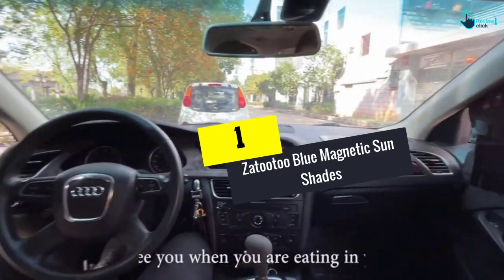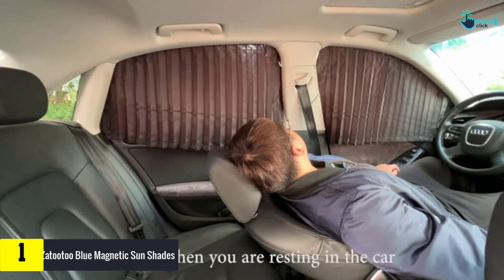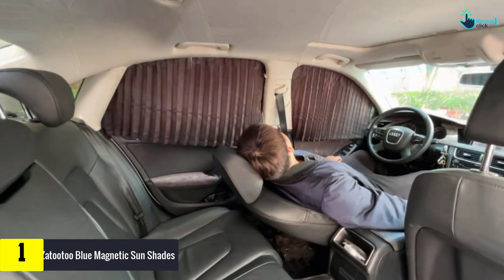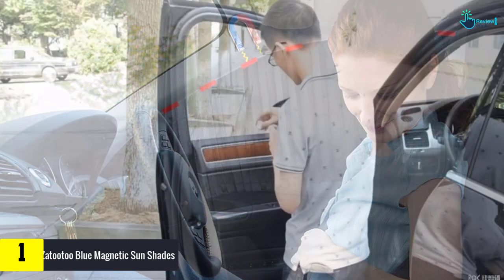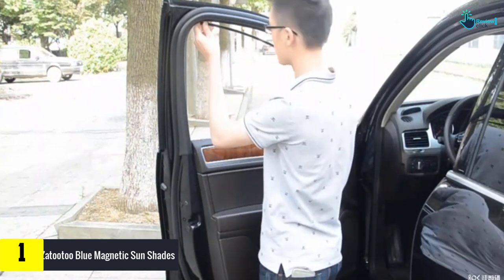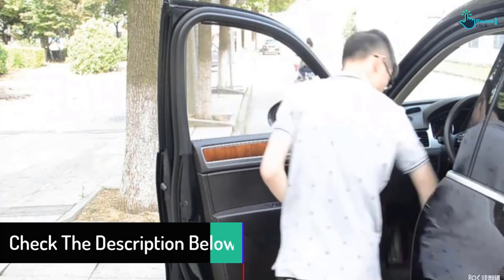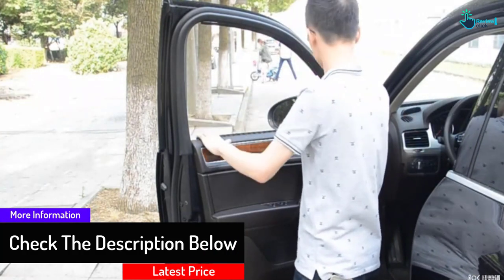And finally at number 1, we have the Zatutu Blue Magnetic Sun Shades. The Zatutu Blue Magnetic Sun Shades are perfect for you to use when you have kids in the car because you get the fun blue color coming through the car. These shades are magnetic so that you can adjust them for any window, and they are much easier for the kids to use because your children can move them around without using a bar. These shades are easy to use on curved windows, but the color might be a bit too extreme if you think it will make it hard for you to drive.